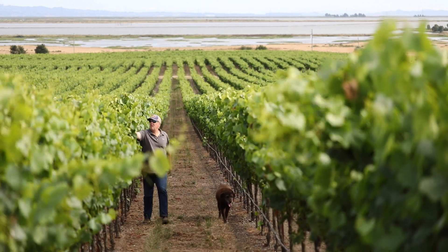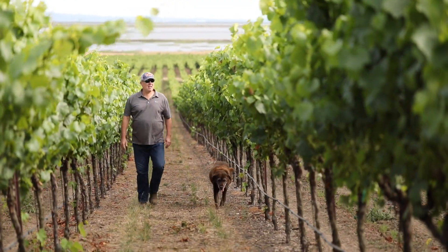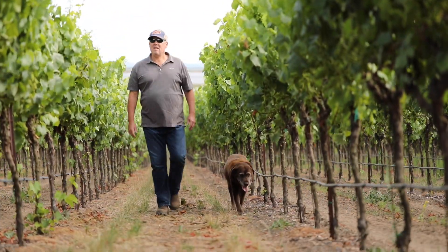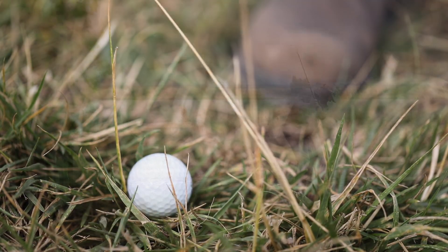Carneros is the southernmost district of the Napa Valley — the coolest, most mild climate, and an excellent growing region for Chardonnay. The Carneros region and our vineyard in particular are roughly a good nine iron from the San Pablo Bay.